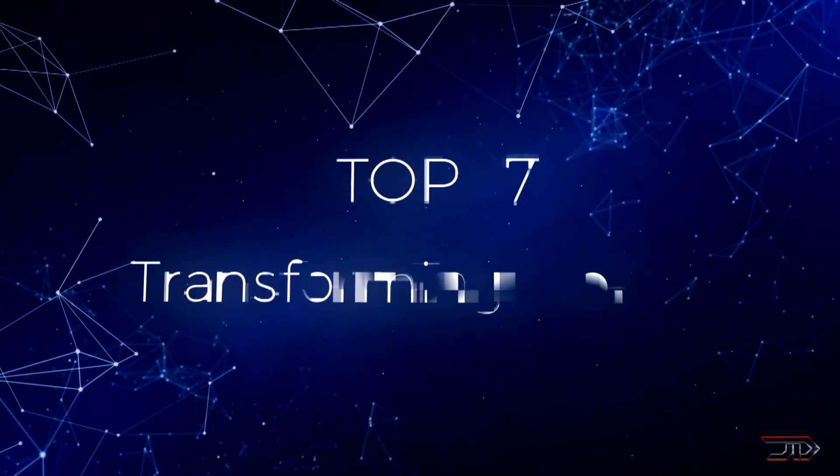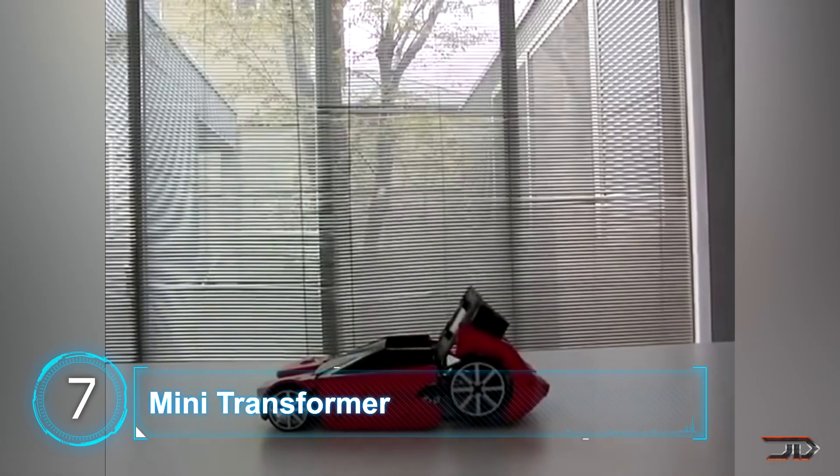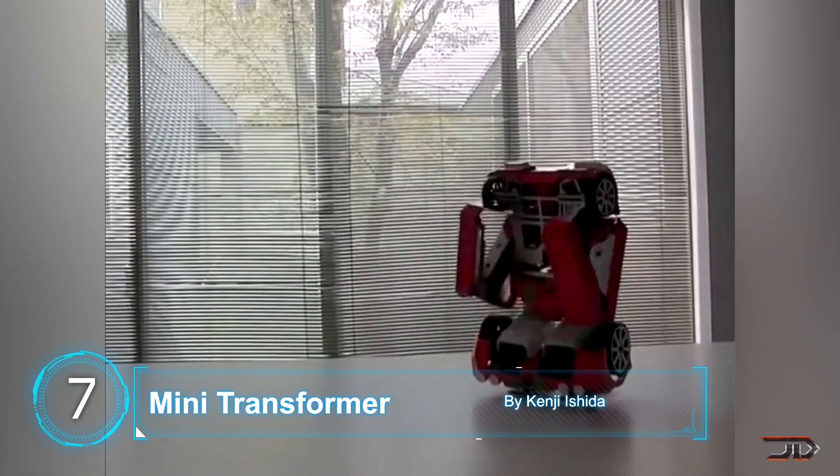We take a look at some of the most incredible transforming robots. At number 7, a real transformer. The talented Ishida may have not built a real life size war machine, but this mini transformer is still really impressive.